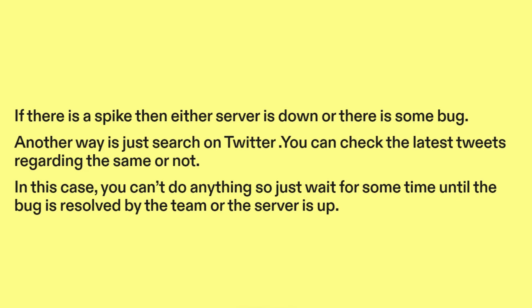Another way is to search on Twitter. You can check the latest tweets regarding the issue. In this case, you can't do anything, so just wait for some time until the bug is resolved by the team or the server is back up.